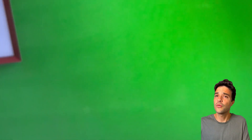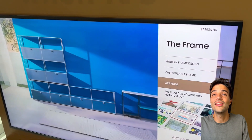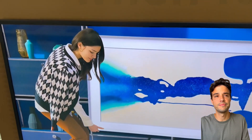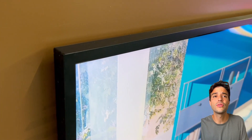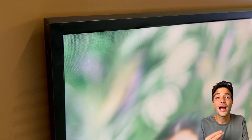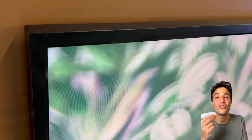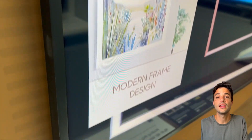The Samsung Frame also has some advantages over the LG C3. For example, it gets brighter in HDR, which means it can display more details in dark and bright scenes. It has a lower input lag, which means it can respond faster to your commands and inputs. And it has a unique design — it can blend into your wall and display artwork when it is not in use. That is actually the whole concept of the TV: the Frame.